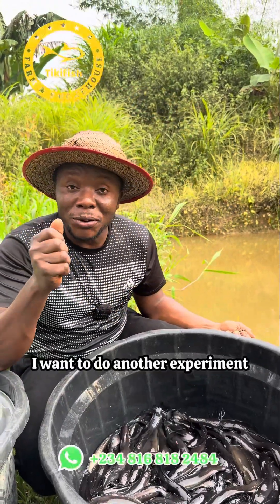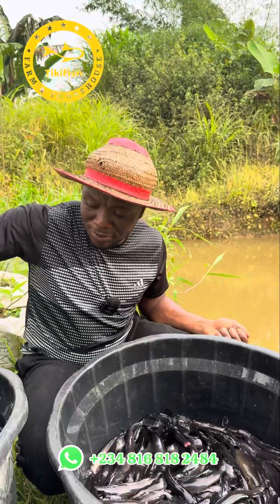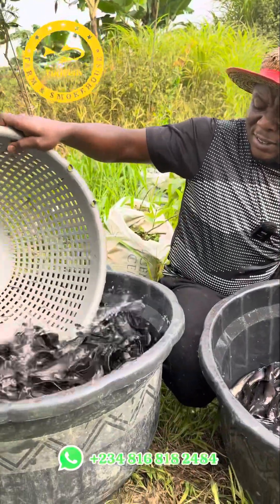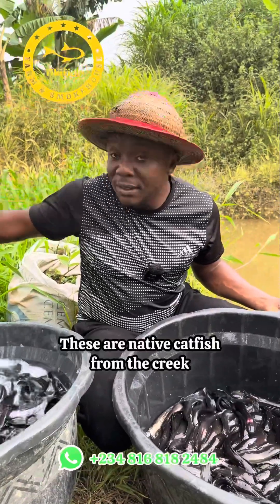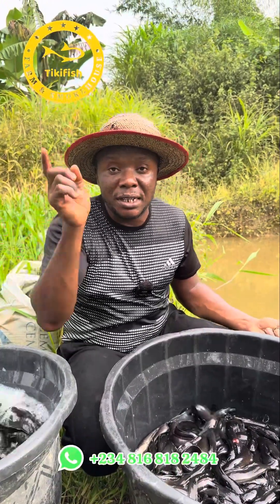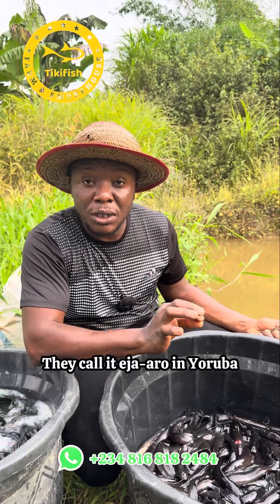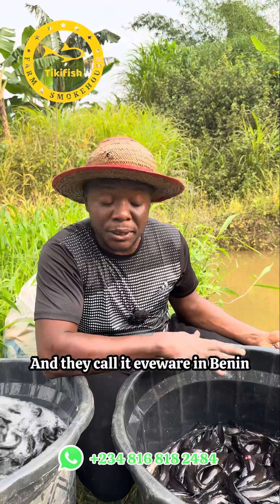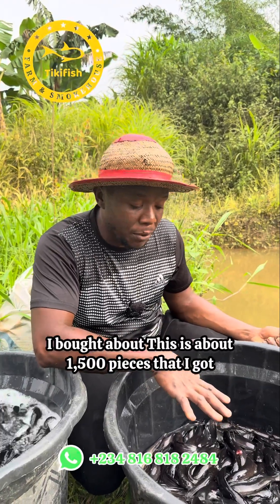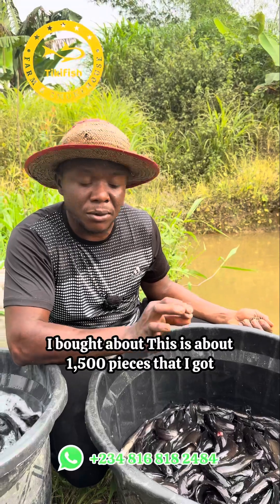Today on the farm I want to do another experiment. What you are looking at here are catfish — not juveniles, these are native catfish from the creek. The scientific name is Clarias batrachus; they call it 'jarro' in Yoruba and 'biwari' in Dine. These are live ones — I bought about 1500 pieces.